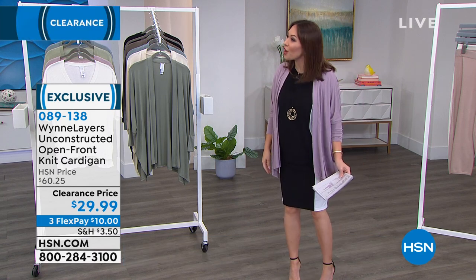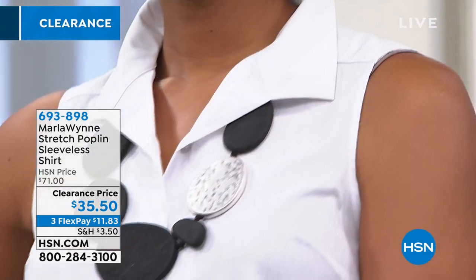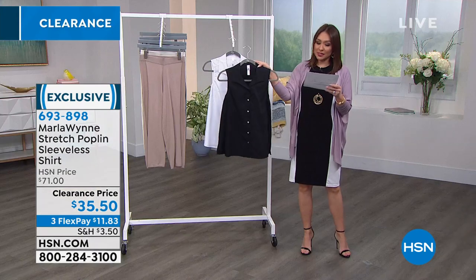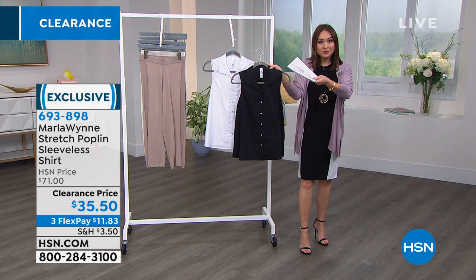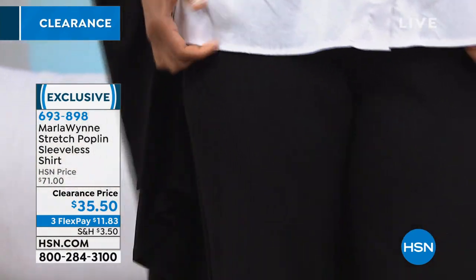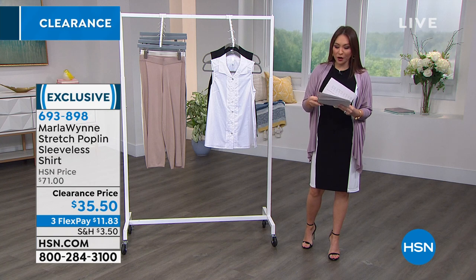Victoria has on the stretch poplin sleeveless shirt — I thought that was a long sleeve, she totally faked me out! This is a way of getting that collared button-down poplin shirt but something you can wear right now. It's sleeveless, $35.50, with mother of pearl buttons down the front, side slits, almost 28 inches in length, machine wash tumble dry, extra small through 3X. The pure white Victoria has on and also available in black. Item number 693-898. If you picked up the cardigan, I would absolutely pick up this sleeveless shirt.